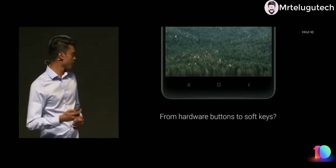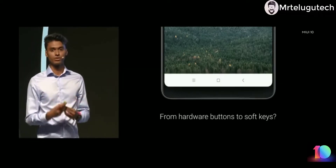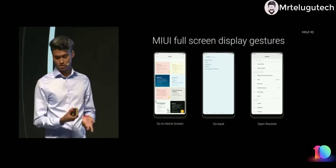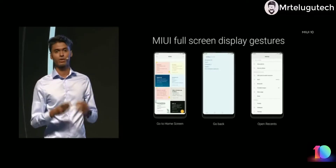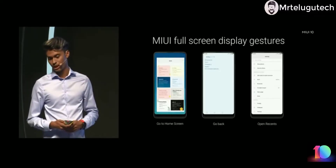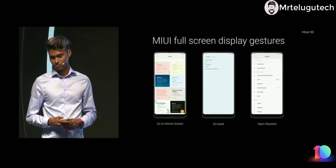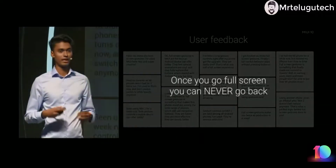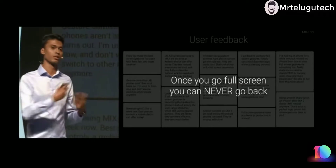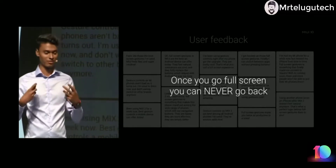The first step was getting rid of hardware buttons and introducing soft keys. But we think this is not the full optimum usage of full screen displays. For that, we introduced full screen display gestures, replacing the three Android keys with respective gestures: swipe from the bottom to go home, swipe from the edges to go back, and swipe from the bottom and hold to go to recent view. A lot of you really loved it — once you start using gestures you just can't go back.